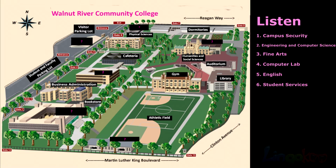Number 2. The engineering and computer science building is beside the bookstore. The engineering and computer science building is beside the bookstore.